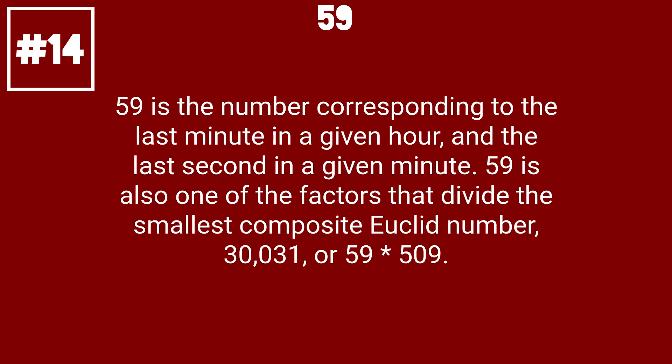59 is the number corresponding to the last minute in a given hour and the last second in a given minute. 59 is also one of the factors that divide the smallest composite Euclid number, 30,031, or 59 times 509.